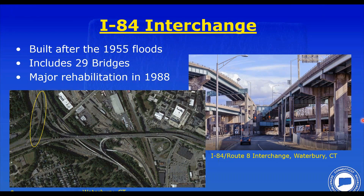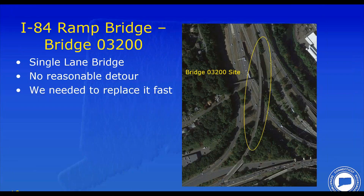Part of this project involved the replacement of a deck on one of the ramps, shown in the yellow circle on the left. It's a single-lane bridge where staging was a challenge — in reality, you couldn't stage it; it was just too narrow. So we needed to replace the deck, and the only option was to close the bridge and detour traffic. The detour was not very good, so this is where the concept of looking at precast became something we needed to study.